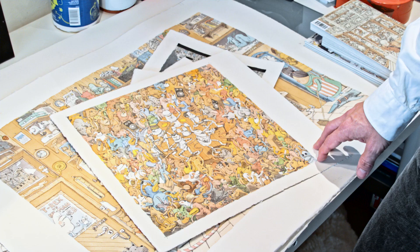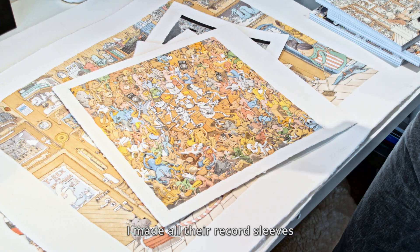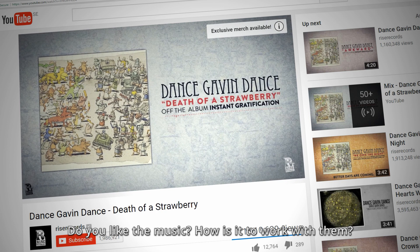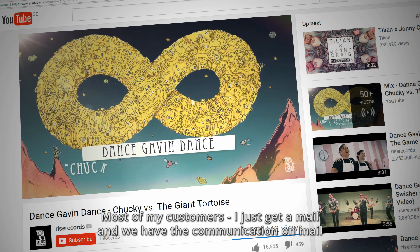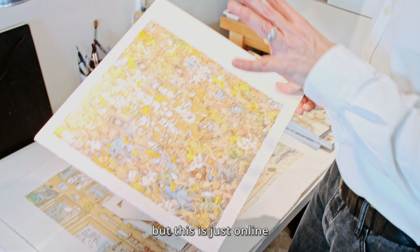This is for an American rock band called Dance Gavin Dance. I made all their record sleeves. I have a lot of fans from this band who always ask me, do you like their music, how is it to work with them? Most of my customers I just get a mail and we have the communication by mail, though now people tend to have telephone meetings. But this is just online.